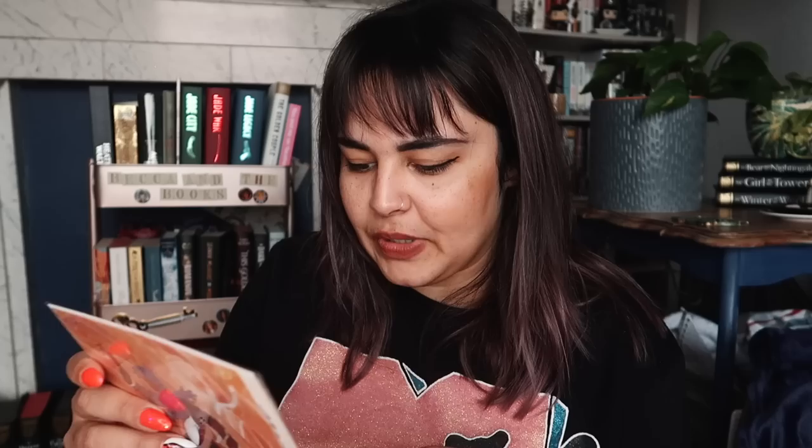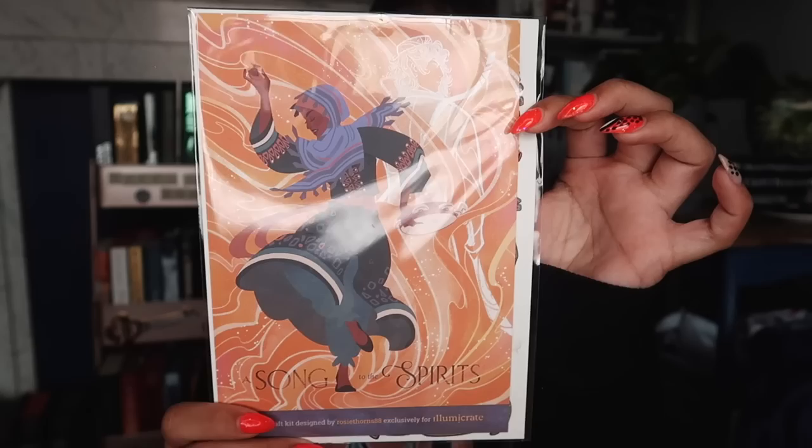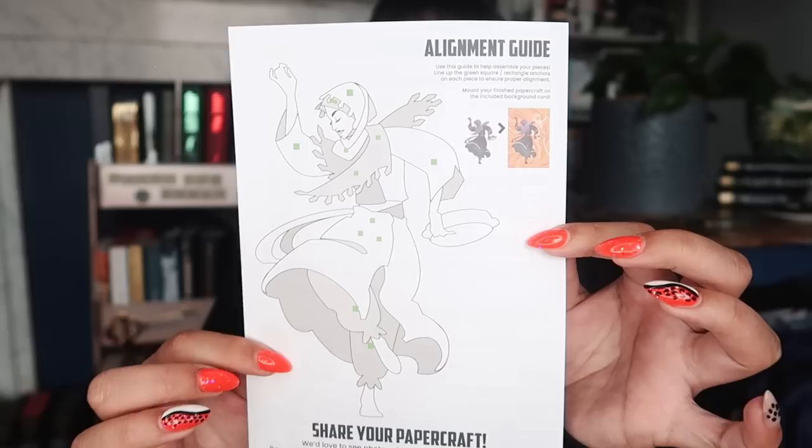The next thing we have is a paper craft kit designed by Rosie Thorne. There's an alignment guide and instructions in the back — we're building little paper pieces that pop out to make something. I'm intrigued to try this but also a little scared because I don't feel like my fingers are dexterous enough for the project. This one is inspired by City of Brass.